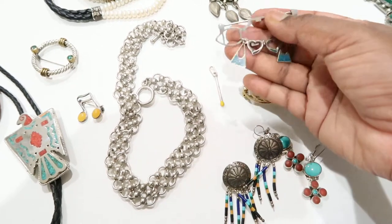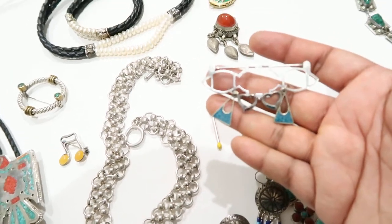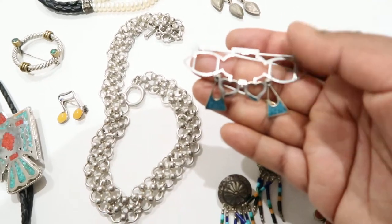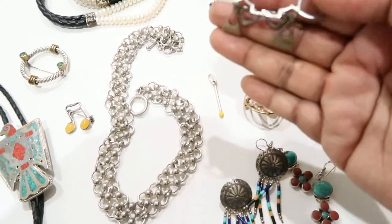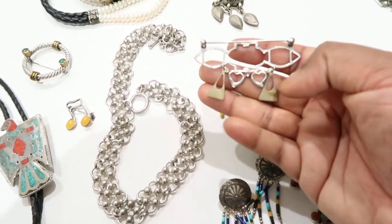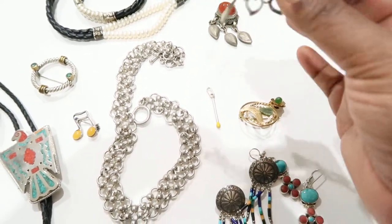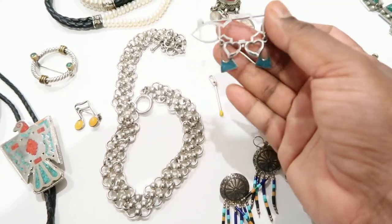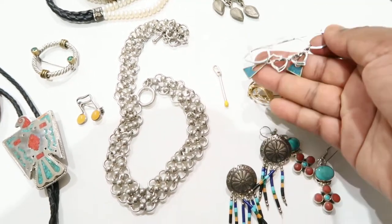Then I have this unique brooch — I think that's inlaid turquoise and a little inlaid coral. It says sterling silver and has a name I need to examine more closely, plus a patent number on it. Generally these fancy-looking designs have a patent pending marking.